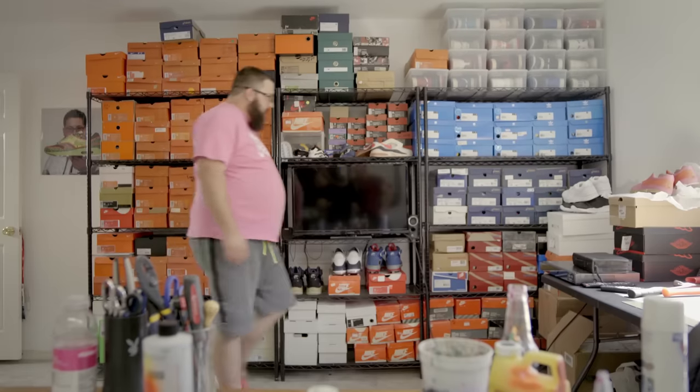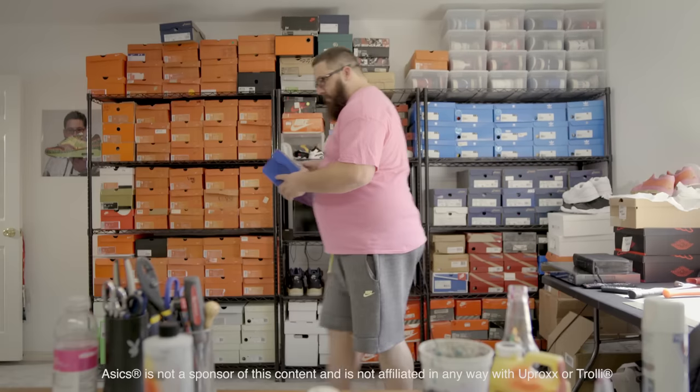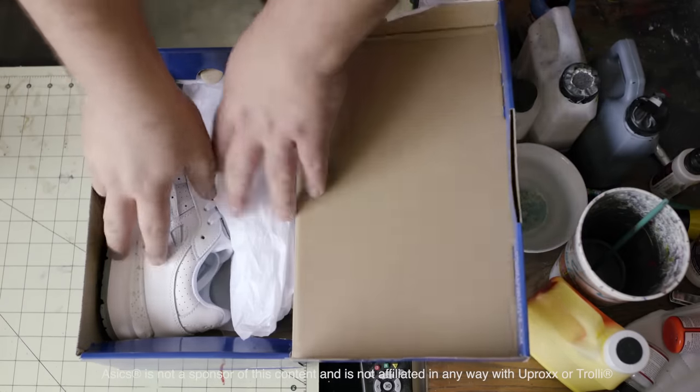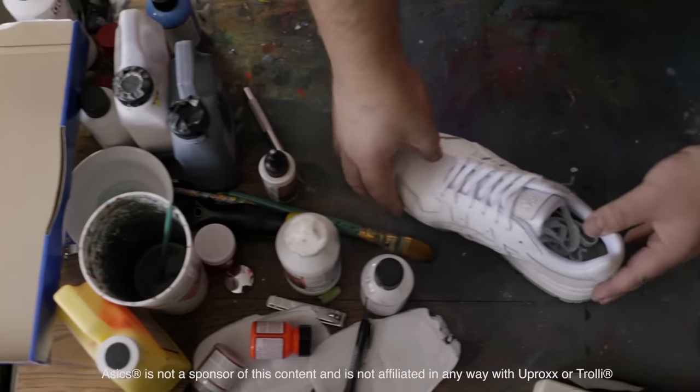I don't think I really realized that this was my career until I was already knee-deep into it. I've done shoots for LeBron, Dwayne Wade, Wale — a lot of people that I definitely look up to. Now, three years later, here you guys are.